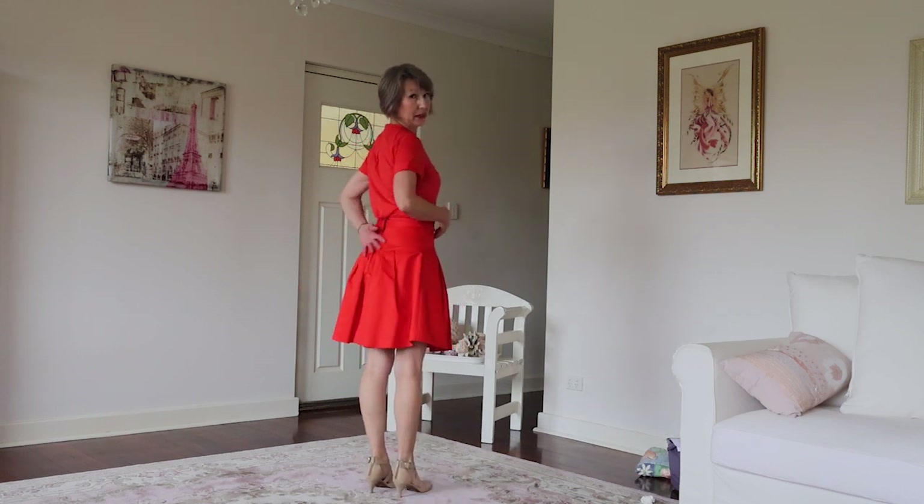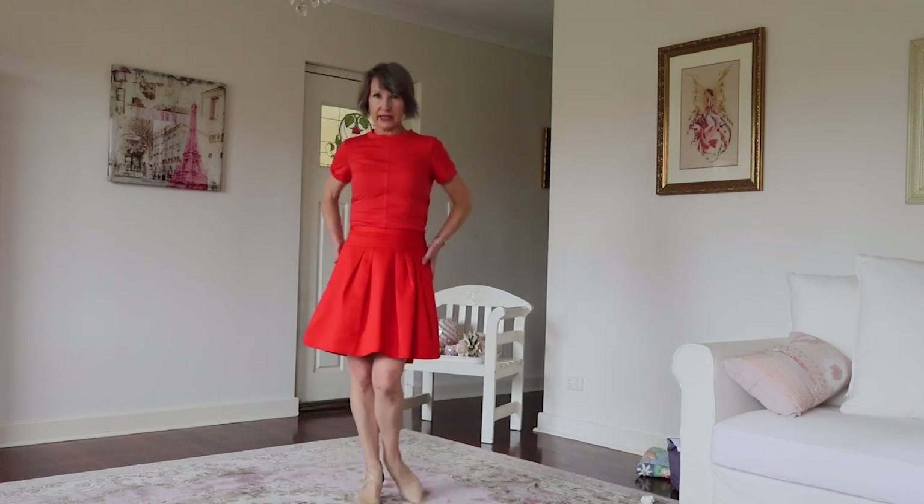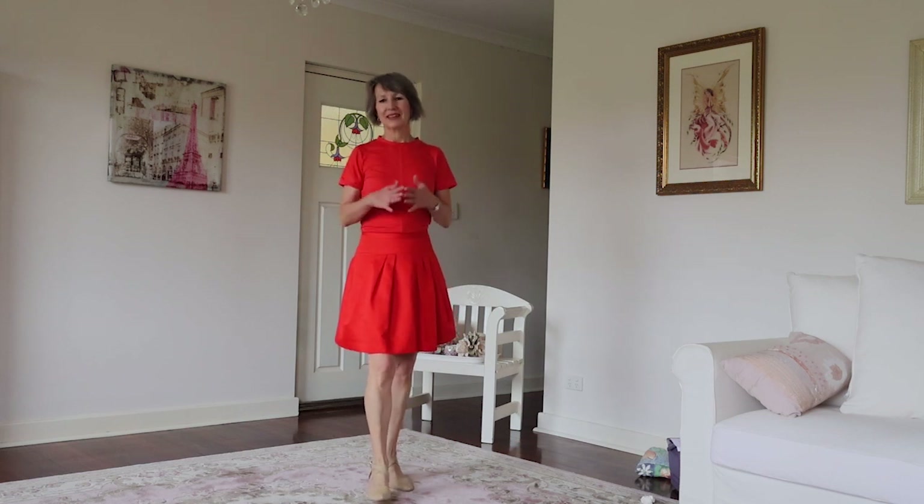Whenever you're dealing with anything involving zips, lining, or any complex altering, I just think: take it to the tailor. It's beyond my ability level and that's what they're trained for. Tailors are worth their weight in gold. In the olden days that was how people got things made — tailor-made to fit them. In this age of mass production we tend to think tailors are a thing of the past, but honestly they are amazing.